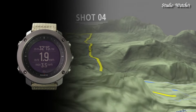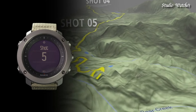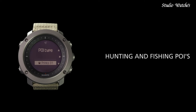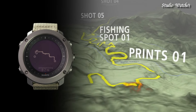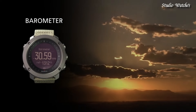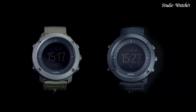Quartz movement. Scratch-resistant sapphire crystal. Solid case back. Case size: 50 millimeters. Case thickness: 15 millimeters. Water-resistant at 100 meters. Functions: date, hour, minute, second, GPS, GLONASS, compass, weather storm alert, altitude, moon phase, sunrise and sunset times, night vision, route preview, backlight in flashlight mode, step counter, sea level pressure graph, and temperature.